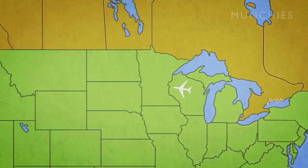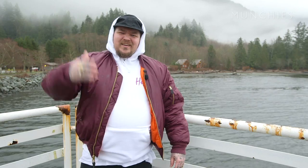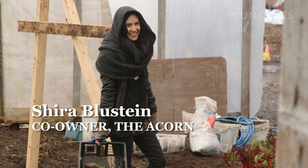I had some reservations about coming to Vancouver — it's always raining and I don't like rain too much. But there's a lot of beautiful people out here that I wanted to connect with, one being Shira from the Acorn.